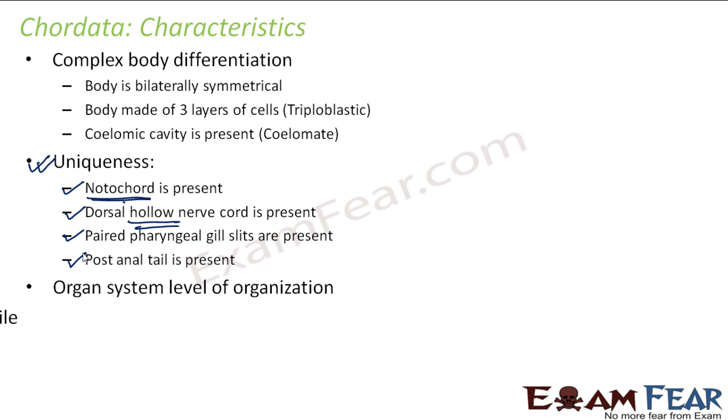Chordates have organ system level of organization. They are mobile due to the presence of limbs. As we talk about the different types of Chordates, we will see some of them have limbs, some have modified limbs, some will have feathers, some will have fins. So there will be many modifications which help in movement.